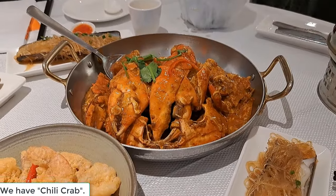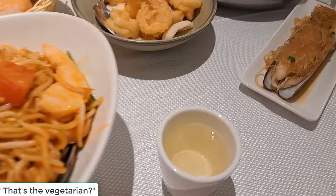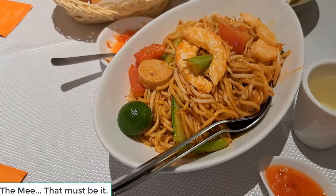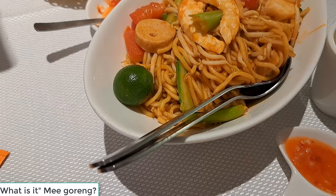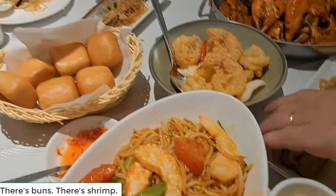This is the chili crab — is that just one crab? That's the vegetarian? This is the vegetarian. I think that must be it. The meat goreng — yeah, okay, it's the meat goreng. And there's your buns, and there's shrimp.